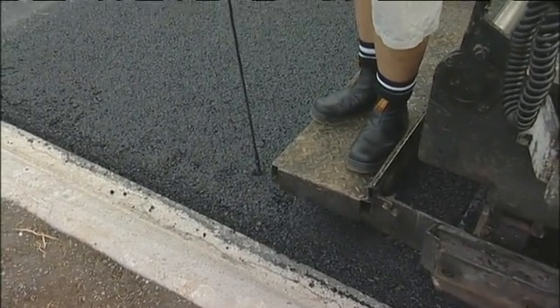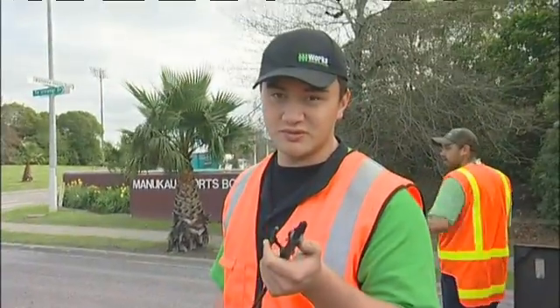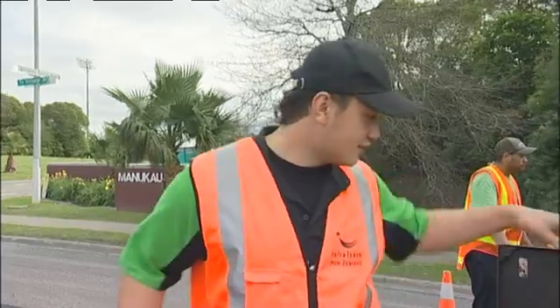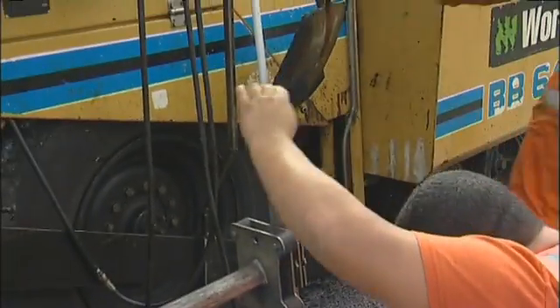This is called a dipper. As you can see, I put it in the ground like that and this is measured to 42mm. If it's flush with that, it means it's perfect. But if it's not, they have to tweak it over there. It's healthy.